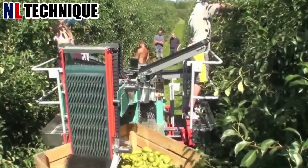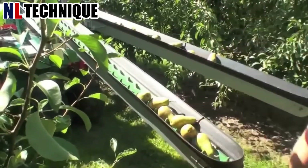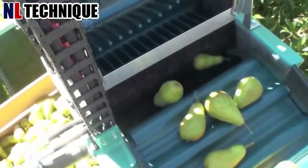Pears are washed, peeled, and cored before being immersed in a sweet syrup infused with spices. This process yields delectable soaked pears ready for packaging.